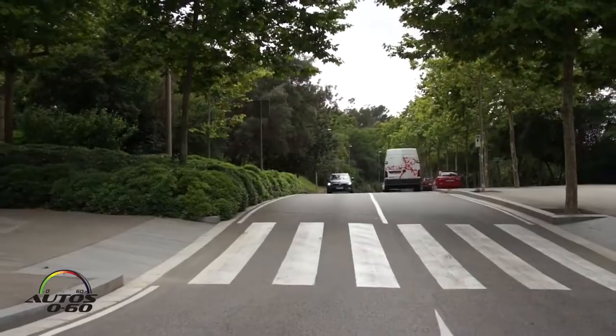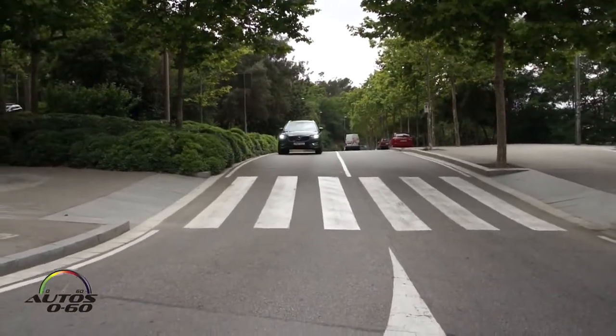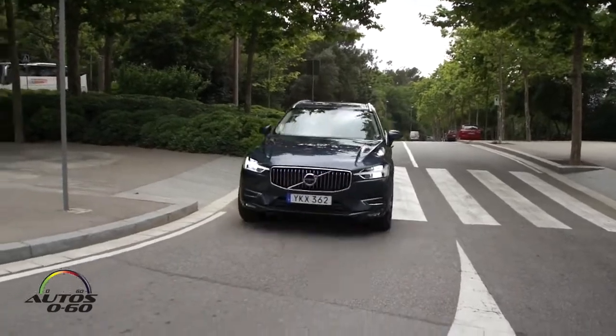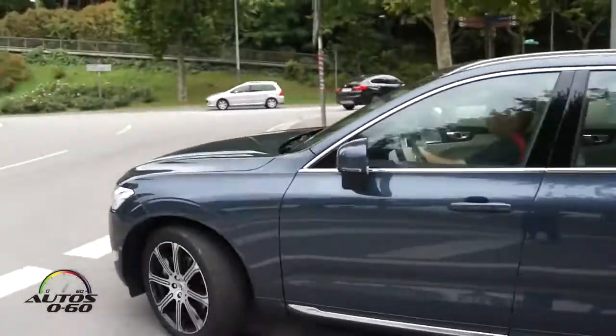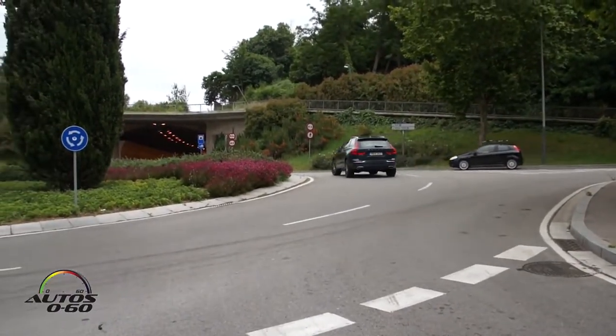Volvo has always been known for that, but this is obviously the newest model, so it must have the latest technology, right? That's correct. The XC60 is our latest product out on the scalable product architecture, following the footsteps of the XC90, S90, and V90, so it's got the base of all those tech systems in the XC60 too.